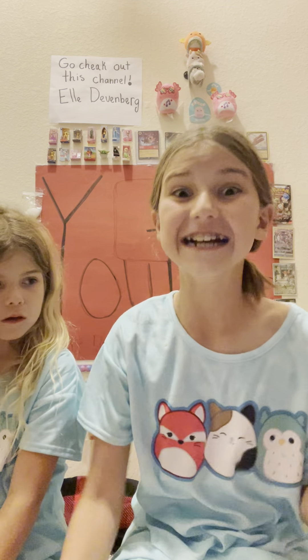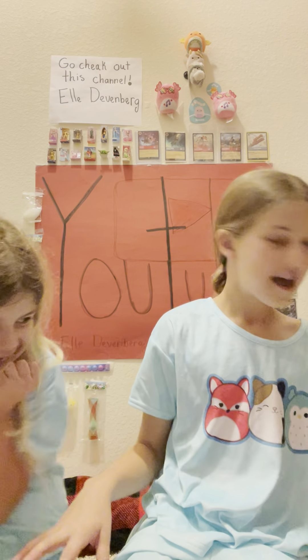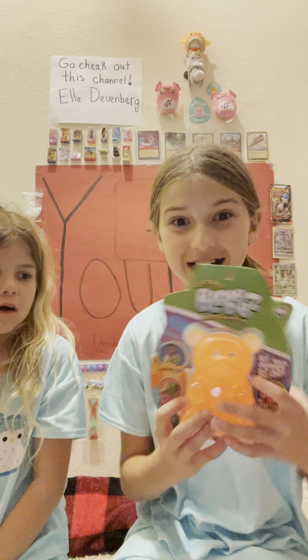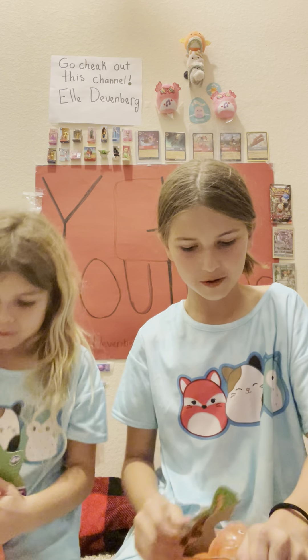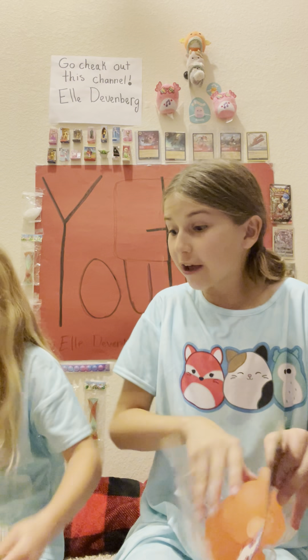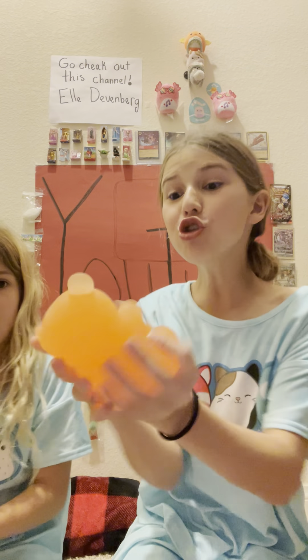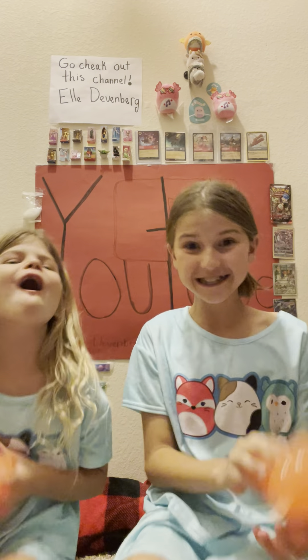Okay, so first we each have a favorite from Five Below, and that is a gummy bear. Let me grab it first. This gummy bear is so squishy! Let's open it up right away — I can't wait. Oh my gosh, you guys, look at this thing!